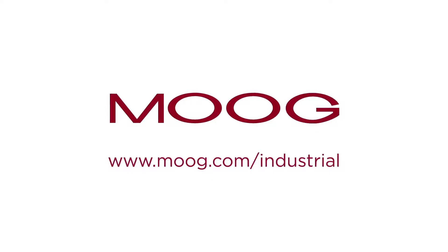To find out more, go to www.moog.com/industrial.